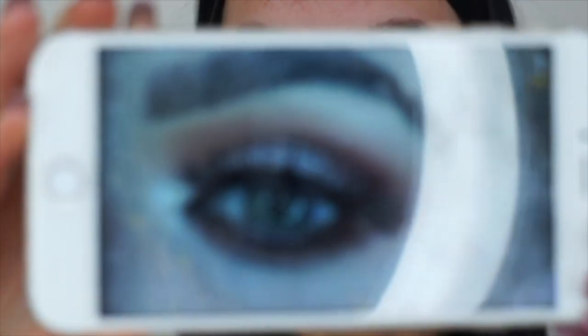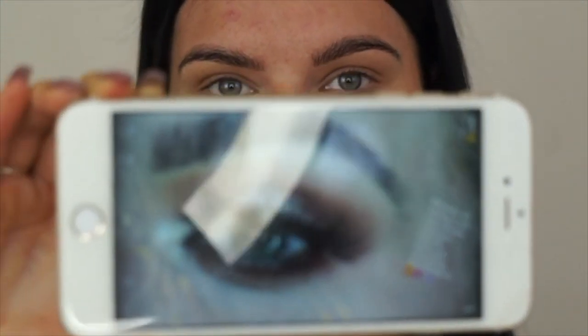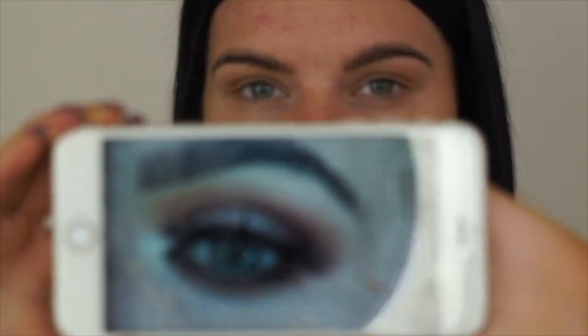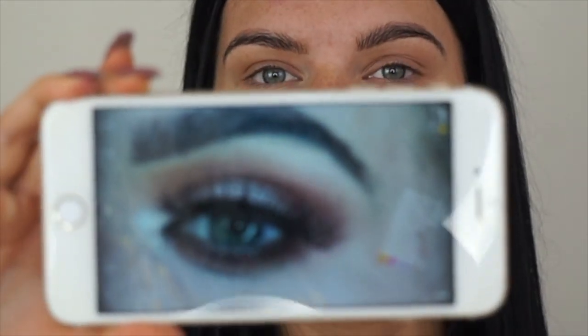Hey everyone, welcome back to my YouTube channel. Today I'm going to do this look that I created for myself the other day. I'll show you - you can see my eyebrows are super hairy - it kind of looks like that. All the lights are just ruining it, so that's the look I'm going to be creating today. My brightness is already up, so yeah, that's the best I'm going to be able to show.